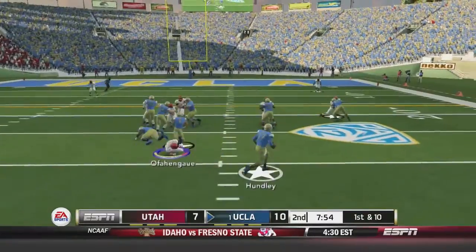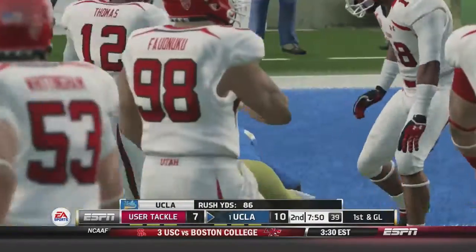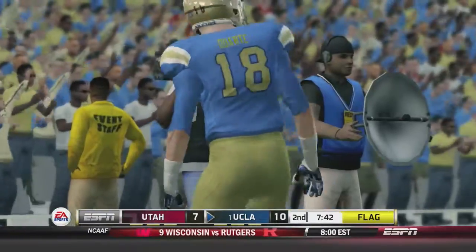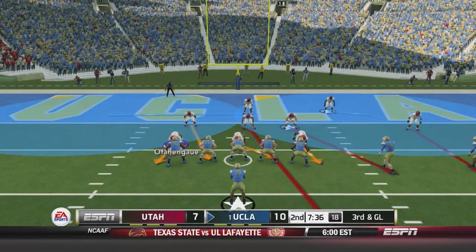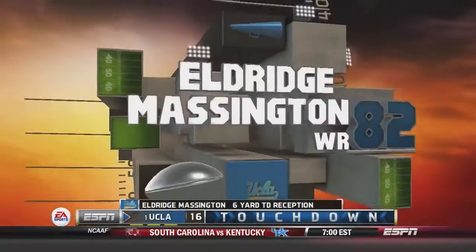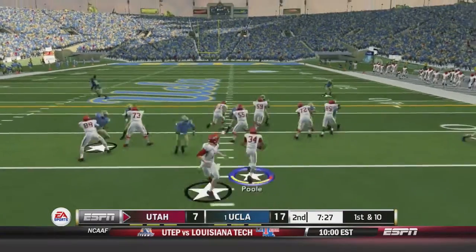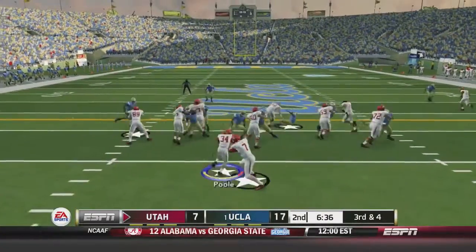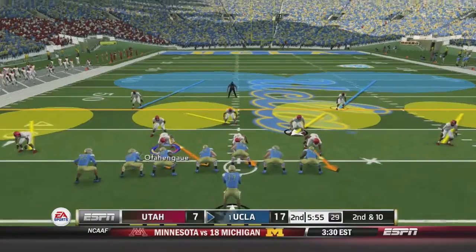Hundley fakes it and runs — gets a block, gets another, and goes all the way down to the one yard line. Hundley drops back to throw and it's caught by Thomas Duarte, but there's a flag on the play — illegal touching moves them back five. Third and goal now, can Utah stop them? The pass to Eldridge Massington leads to a six yard touchdown. UCLA increases their lead to 17 to 7. Wilson gives it to Poole who gets three, and then Poole gets stopped behind the line on third down — another three and out for Utah.